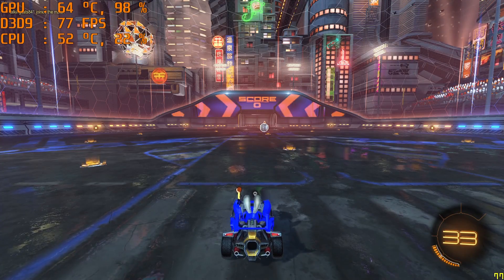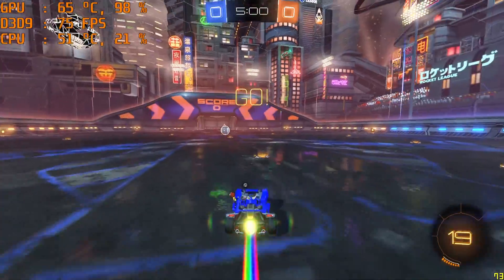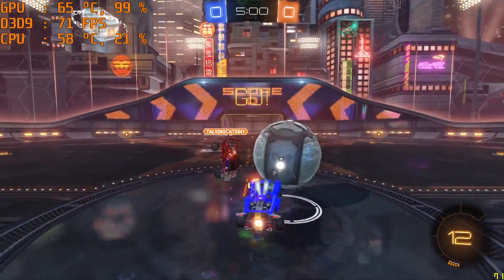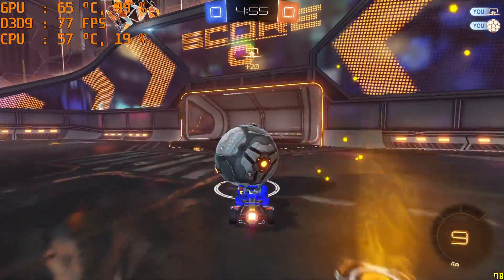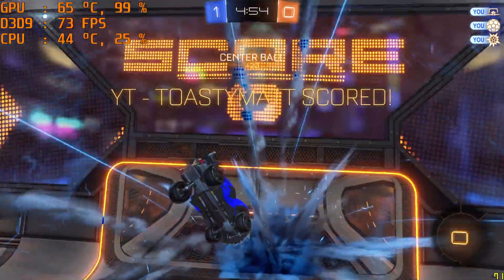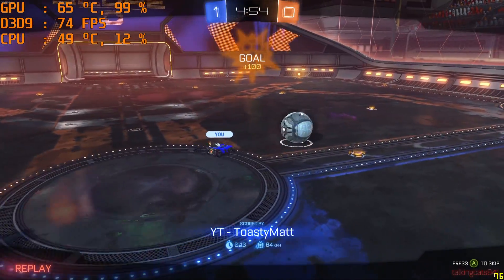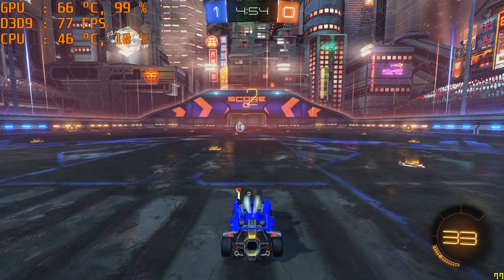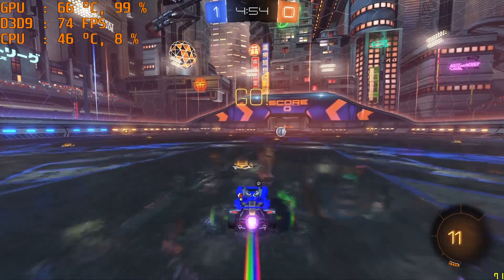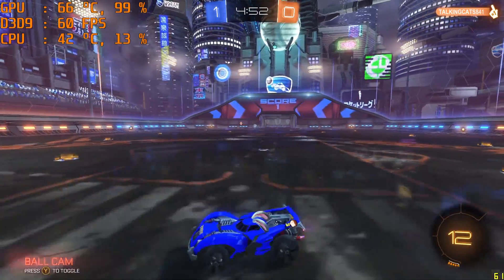Lastly, I tested Rocket League because it represents another esports title that could be the selling point of this card despite its 1GB of VRAM. If you drop to performance settings at 1080p, you get a very playable result constantly over 60 FPS. This card has no issues with titles like CSGO and Rocket League, and I could safely say you'd see the same results with games like Dota and League. So this is a good esports card.